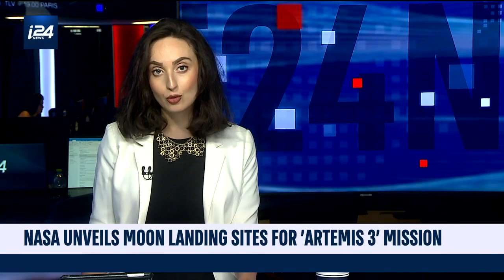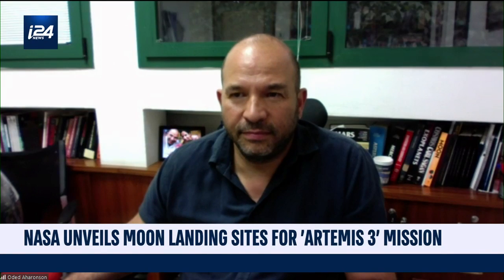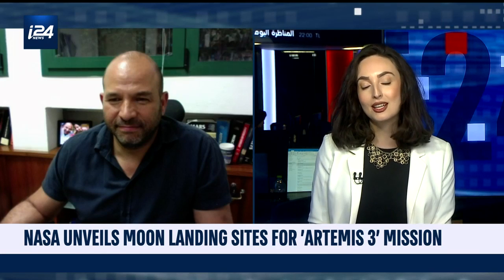Let's find out more now. My guest, Oded Aharonson, Professor of Planetary Science from the Weizmann Institute, joins me on the line from Israel. Professor, thank you so much for coming on. This is the first time, obviously, since 1972 that Americans will be landing on the surface of the moon. Tell us a little bit more about the steps involved to make this mission a successful one.